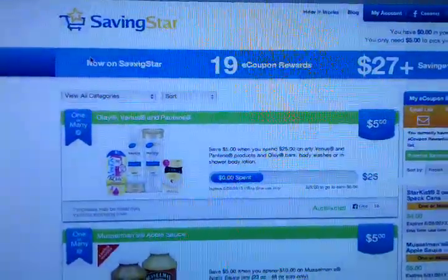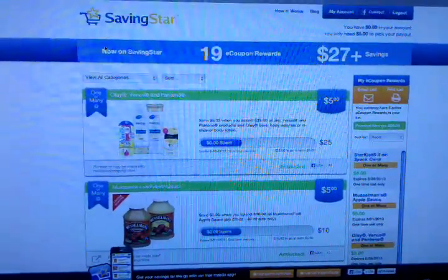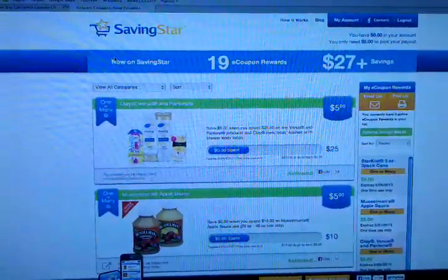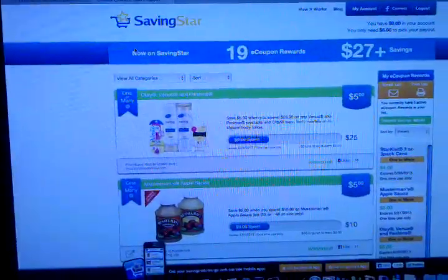For all you beginners out there, I'll briefly explain what SavingStar is. SavingStar is just another website you can go to and register for free. It's www.savingstar.com.